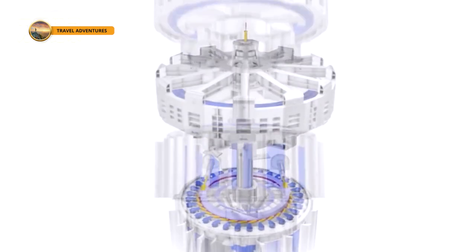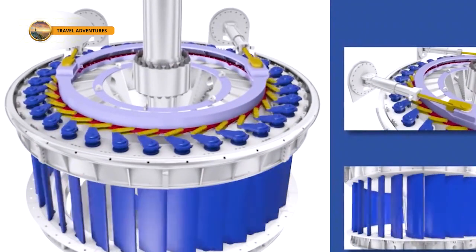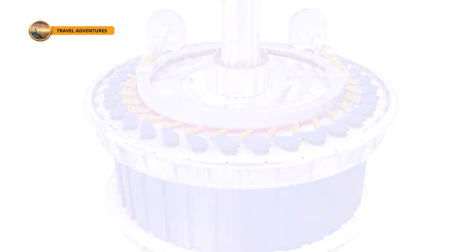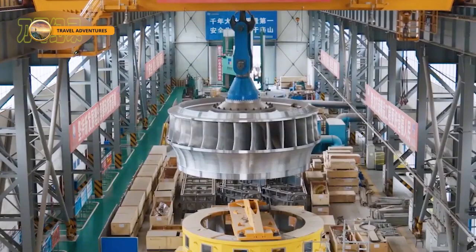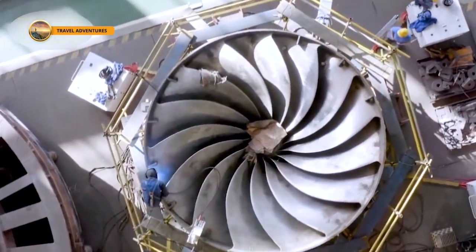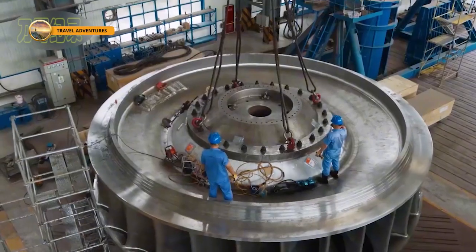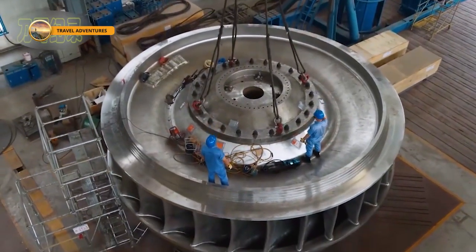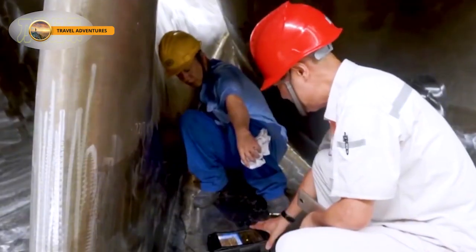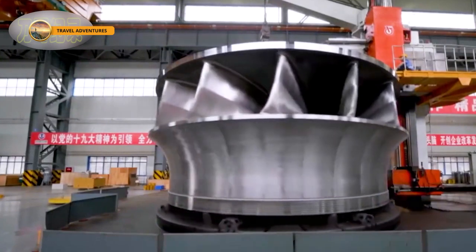What sets Bihtan apart is not just its scale, but also its technological self-reliance. All its components, from the smallest rotor to the massive main shafts, are entirely domestically produced, showcasing China's confidence in its innovative capabilities and advanced engineering. The project has continually overcome technical hurdles since construction began, achieving six groundbreaking world records along the way, reflecting the dedication of engineers and the rapid advancements in China's hydropower technology.